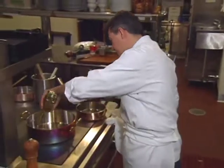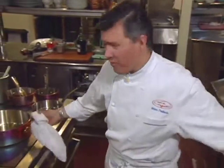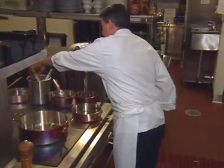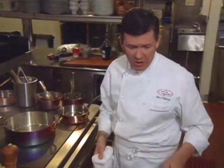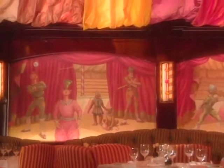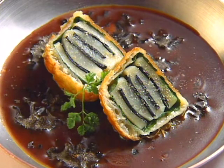Mark Poitivan was executive chef at Tavern on the Green in New York from 1990 to 1995. He then moved to Maxime's, and two years later joined the Maccioni family at Le Cirque in the Bellagio Hotel in Las Vegas. The energetic Frenchman offers this artistic first course: black-tie scallops with truffle.